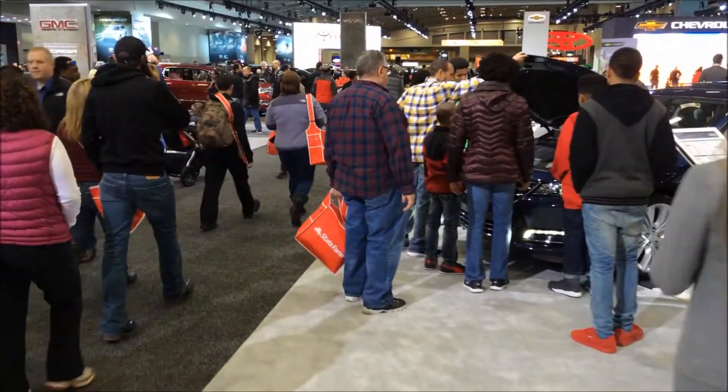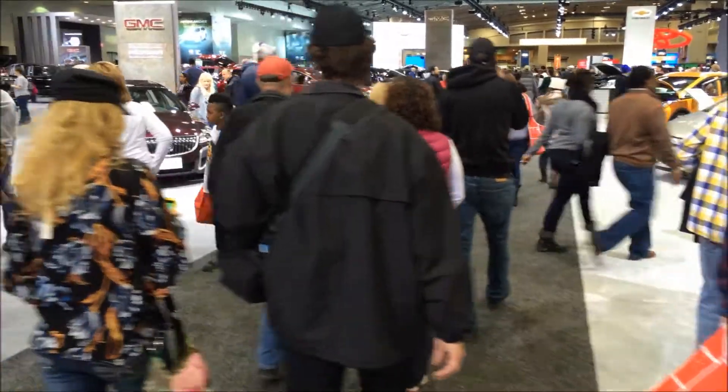Let's go over to Toyota and see what they've got.